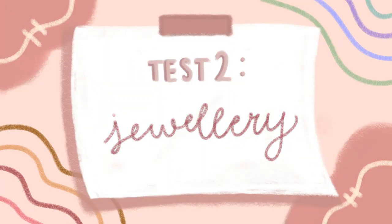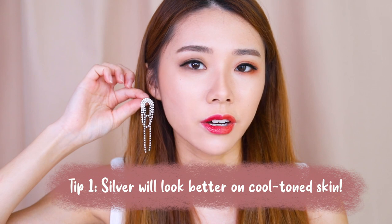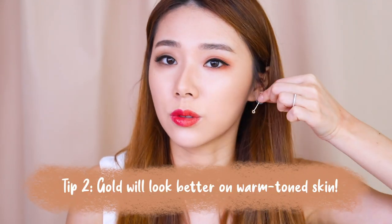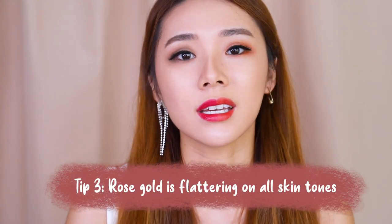The next test is the jewelry test. I have gold and silver jewelry to demonstrate. Silver jewelry will typically look better on people with a cooler skin tone, whereas gold jewelry looks better on people with warmer skin tones. And if you're neutral, the best would be rose gold, since it can fit both cool and warm tones.